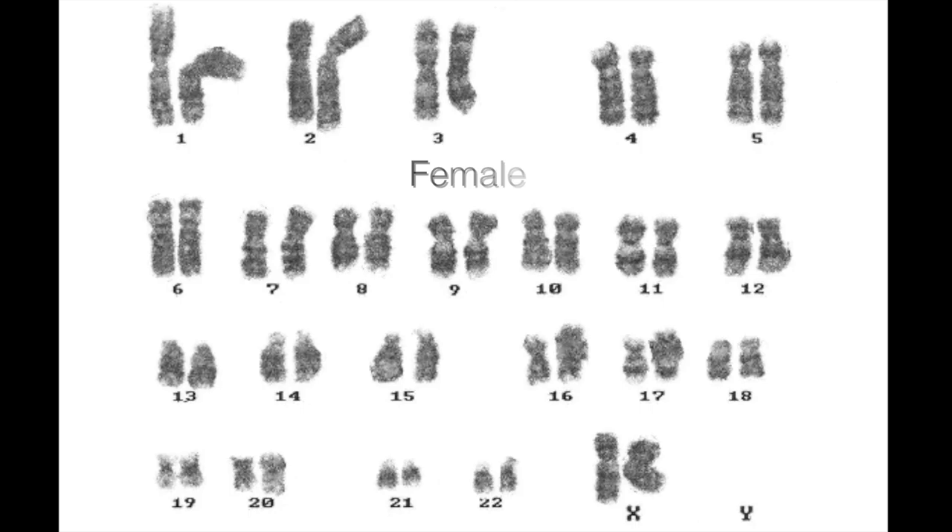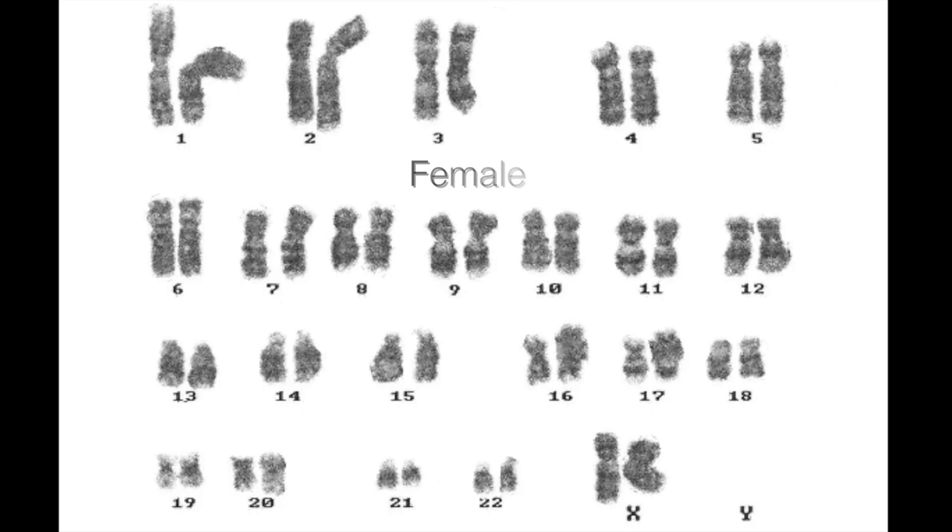These chromosomes are made up of pairs which we number 1 to 22, and the last pair which is our sex chromosomes — X and X in females, and X and Y in males.